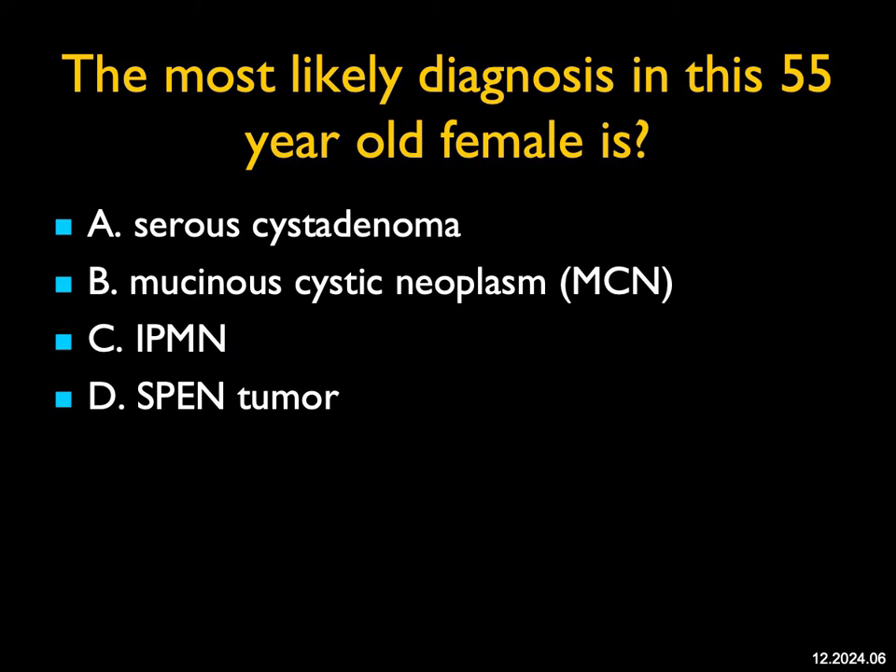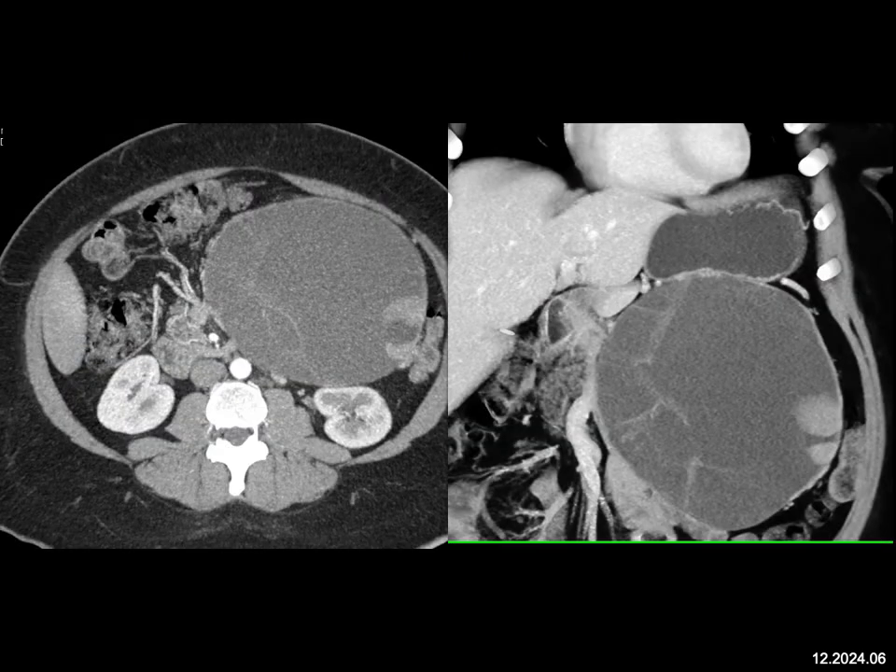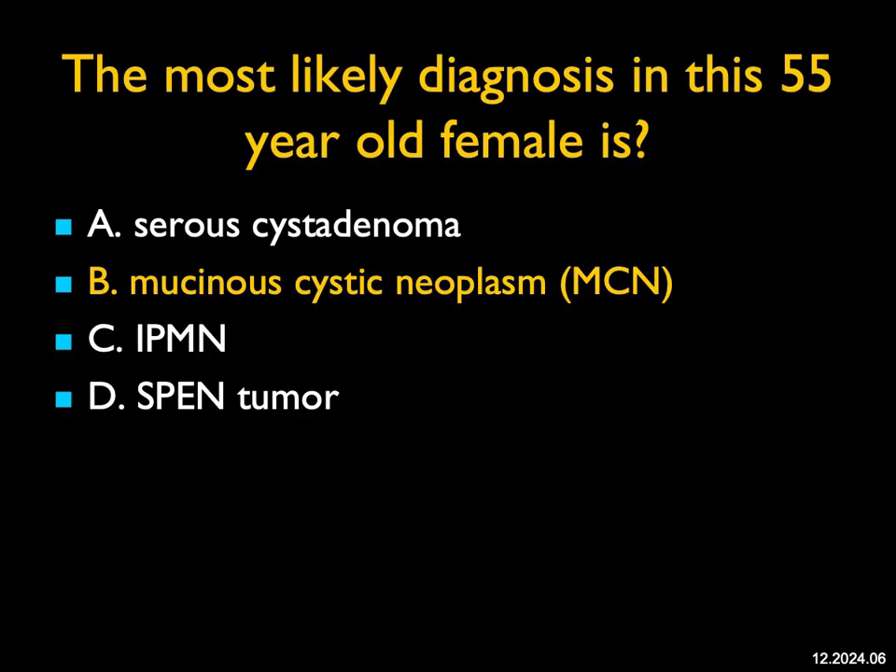The most likely diagnosis in this 55-year-old female — we see a large cystic mass with septations and nodularity. You can argue this is coming from the adrenal, from the retroperitoneum, from the mesentery, but when you looked at all the images, it came from the pancreas. Serous cystadenoma is a consideration based on age and septations, but the solid components at three o'clock would be unusual. This does not have the look of an IPMN — it's too large. The most likely diagnosis based on the septations and solid component is a mucinous cystic neoplasm, and the solid component means the patient has high-grade dysplasia or carcinoma. At surgery, this was an MCN with high-grade dysplasia.